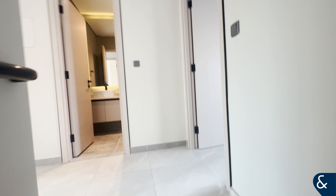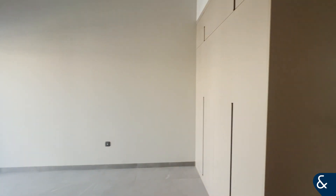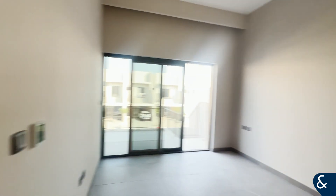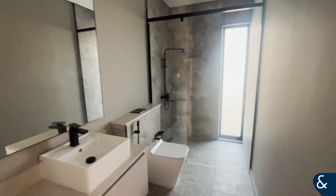So we go upstairs. There is the master suite here — nice and big, fitted wardrobes, with the en-suite with his and her sinks.